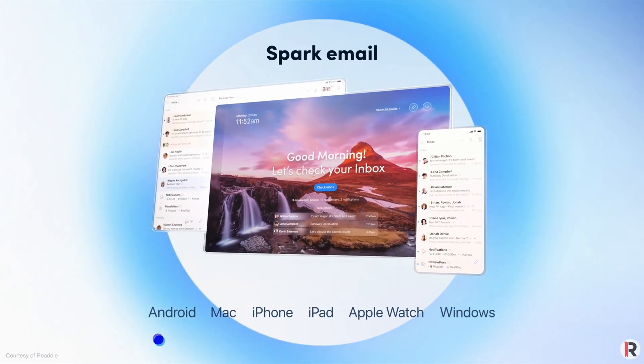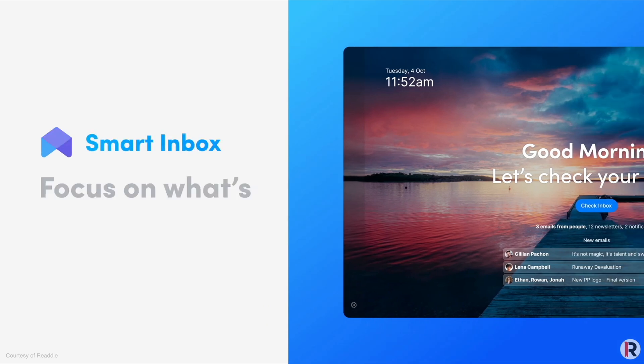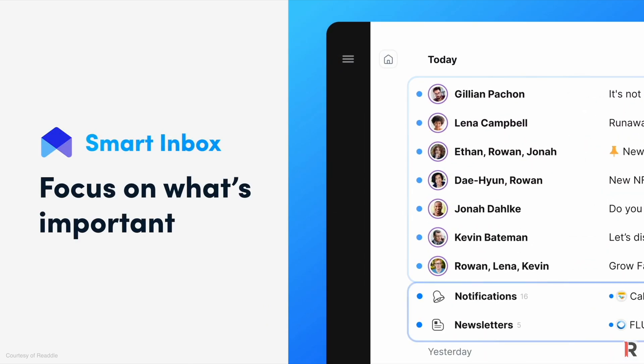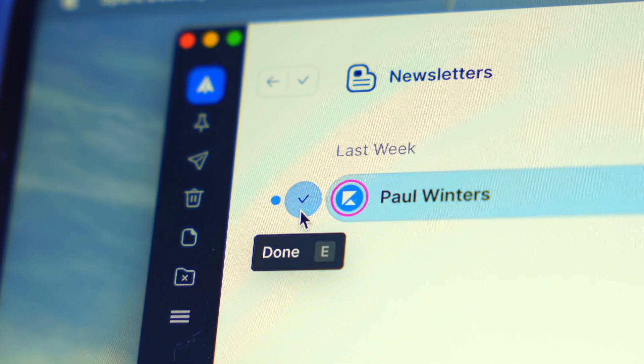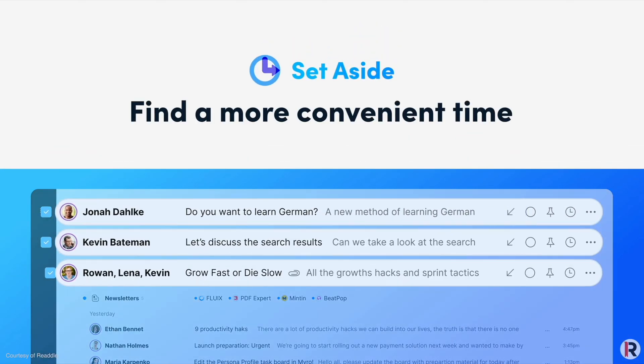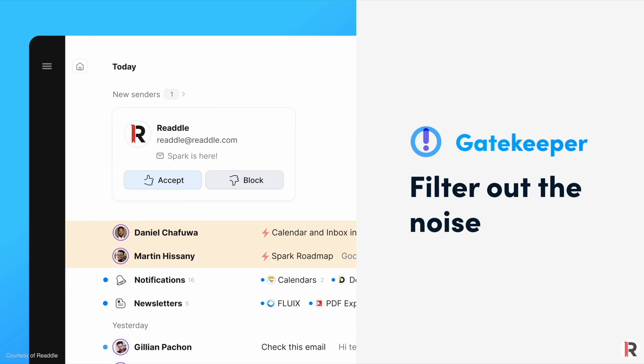As much as you might want to get away from email it's not possible, so you need a decent email application. For the last two years I've been using Spark, which has received a massive update recently. They've combined email with to-do list functionality, turning email into a task-based activity, which for someone like me who is not very good at managing email is game changing. I no longer miss messages or look at my inbox with dread. It's made email management almost enjoyable. I recommend looking beyond Apple Mail — there are better solutions out there.